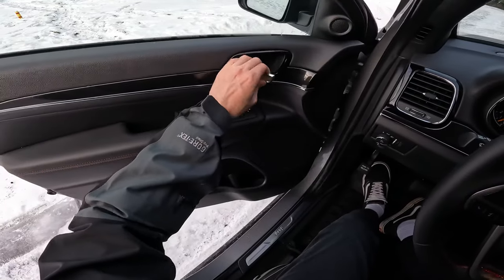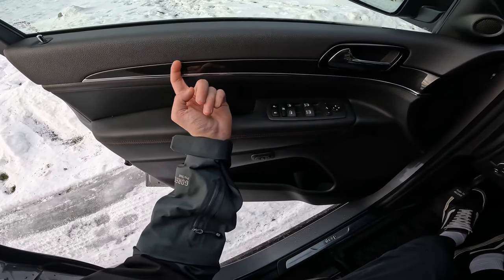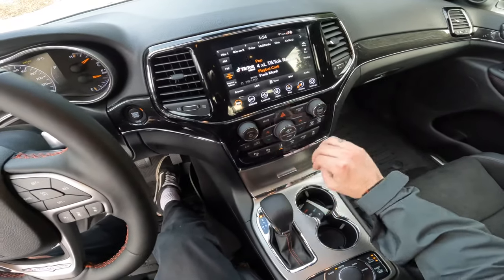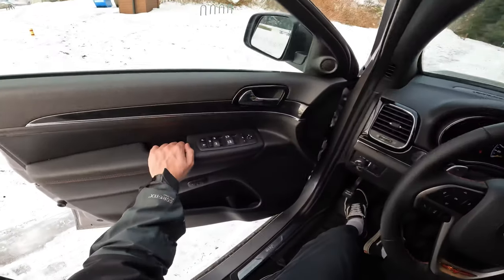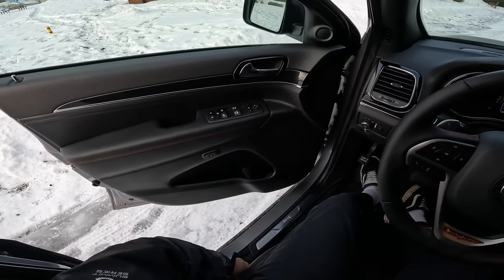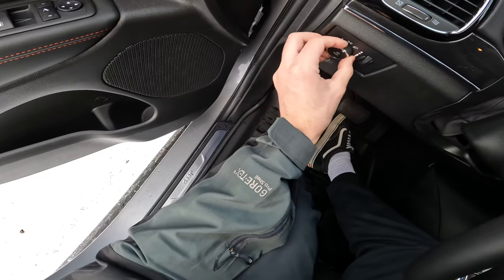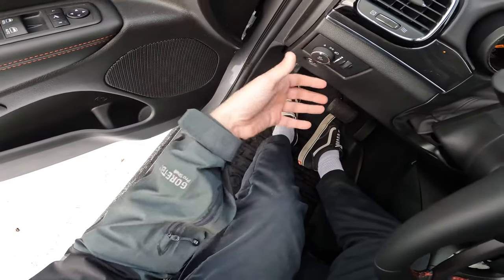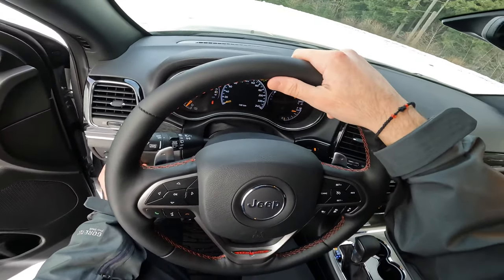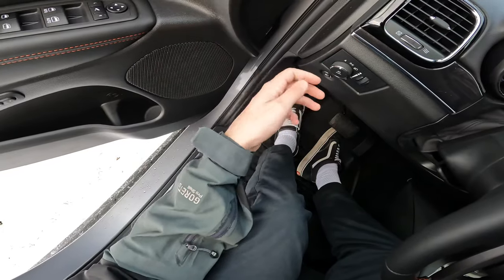We have memory seats — the buttons are right here on the door so you can set them. These are remote seats, so you can move them back and forth and adjust as you like. We've got headlight and rear light controls right here as well — I have it in auto so the car adjusts to outside lighting. The gas button is just a click to open up the gas cap. The all-weather mats are great, holding up dirt and water very well, keeping the rest of the car clean.